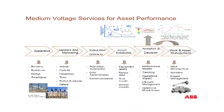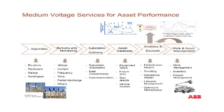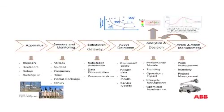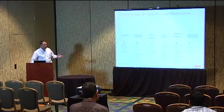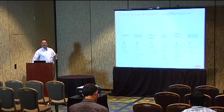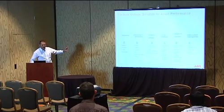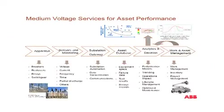In terms of asset performance, we talked about the apparatus, the sensing and monitoring, the gateway where information goes through, managing your asset database, using that information for analytics and decision-making, and then developing asset management and planned maintenance programs. The apparatus — breakers, reclosers, relays, switchgear — is typically what we're looking at in a distribution system. From an ABB perspective, from a medium voltage perspective, this is essentially the type of equipment we would be addressing.